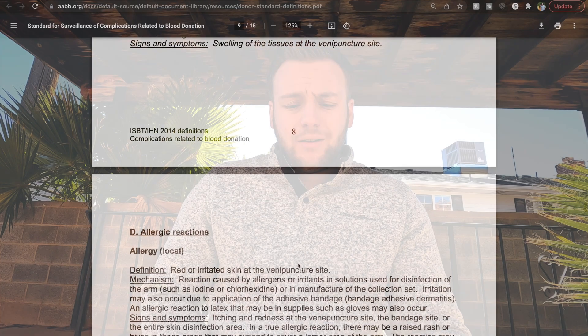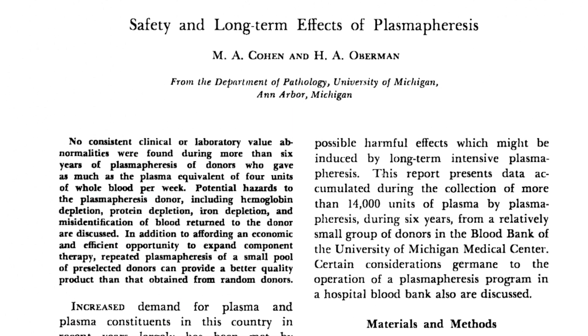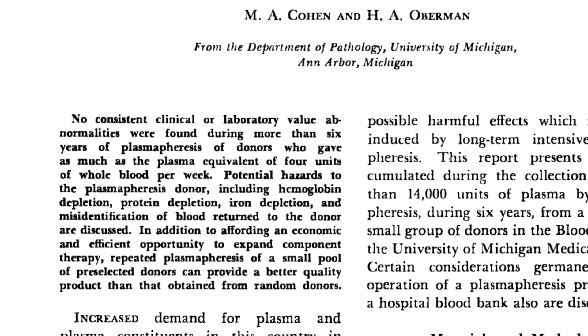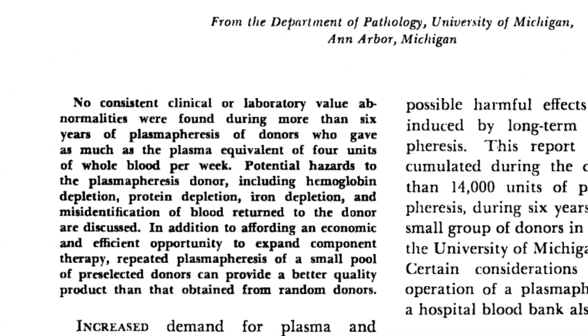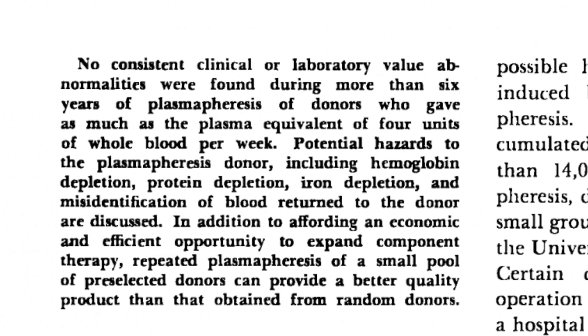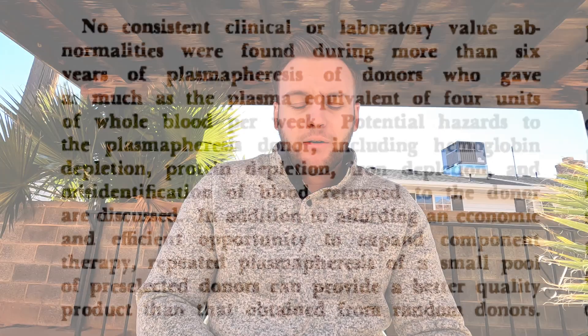There's also an older research article from 1970 — a little out of date — but it talks about the long-term effects of plasmapheresis. Right off the bat, it says no consistent clinical or laboratory value abnormalities were found during more than six years of plasmapheresis of donors who gave as much as the plasma equivalent of four units of whole blood per week. It talks about potential hazards including hemoglobin depletion, protein depletion, and iron depletion, but they're very minimal, and the long-term effects over six years were not significant.